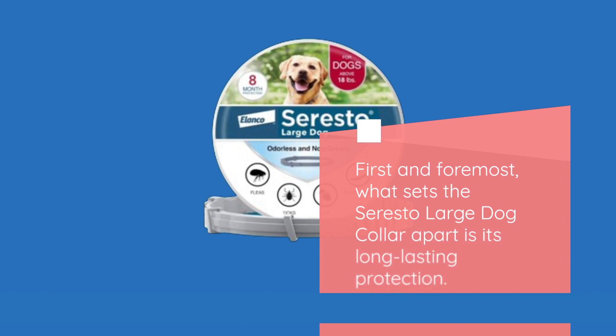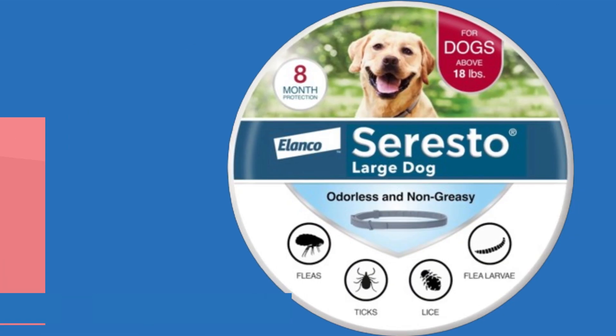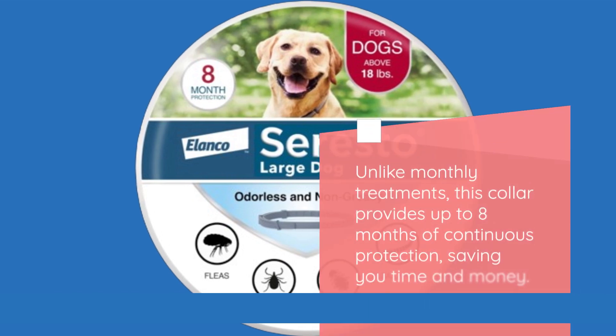First and foremost, what sets the Soresto Large Dog Collar apart is its long-lasting protection. Unlike monthly treatments, this collar provides up to eight months of continuous protection, saving you time and money.